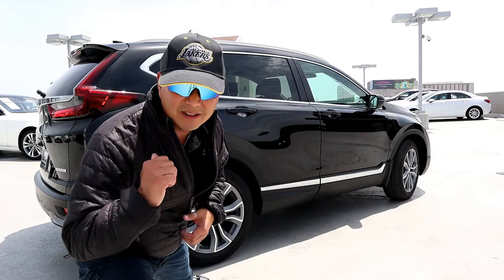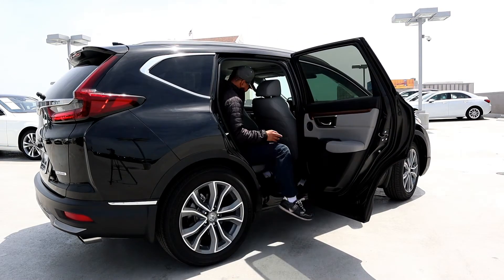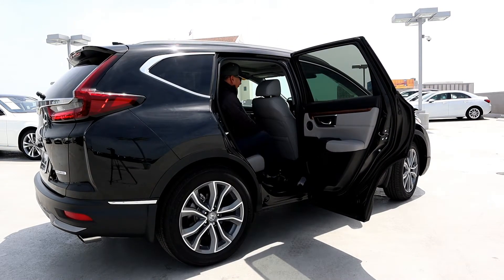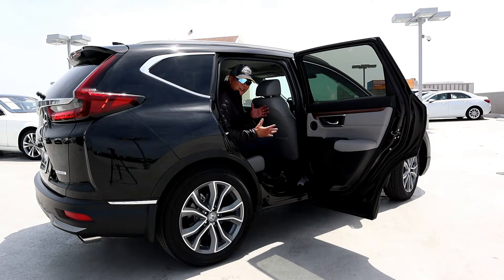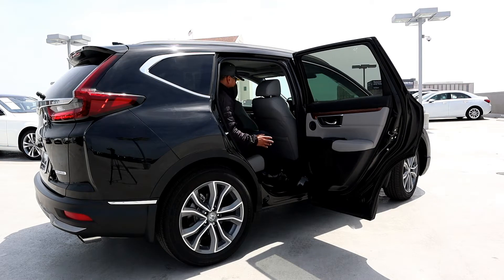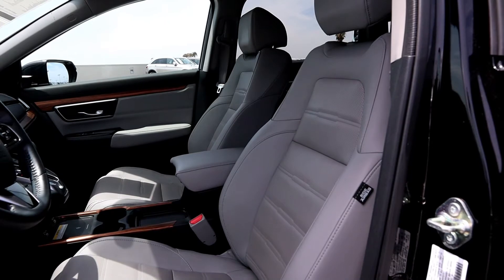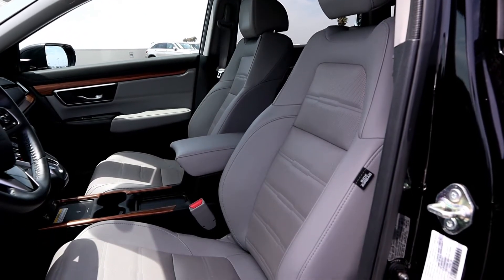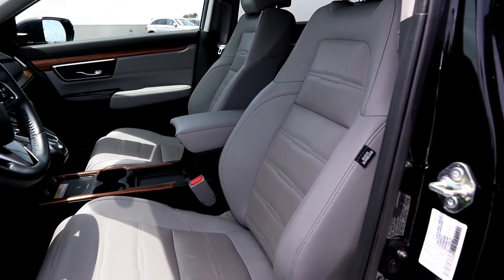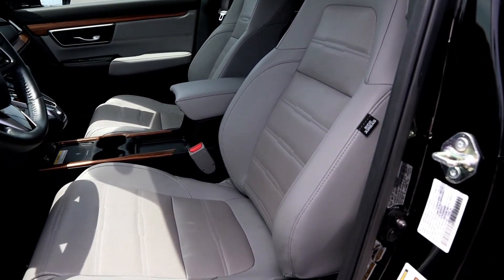I'm six feet tall and sitting behind myself, I literally have about three to three-and-a-half inches of leg space and two to two-and-a-half inches of headroom. It's really spacious back here — it could fit three kids comfortably. Nice job, Honda. The front seats are bolstered with lumbar support to keep you comfortable on long trips. Although there's no thigh extender, the perforated seats help keep your back cool.